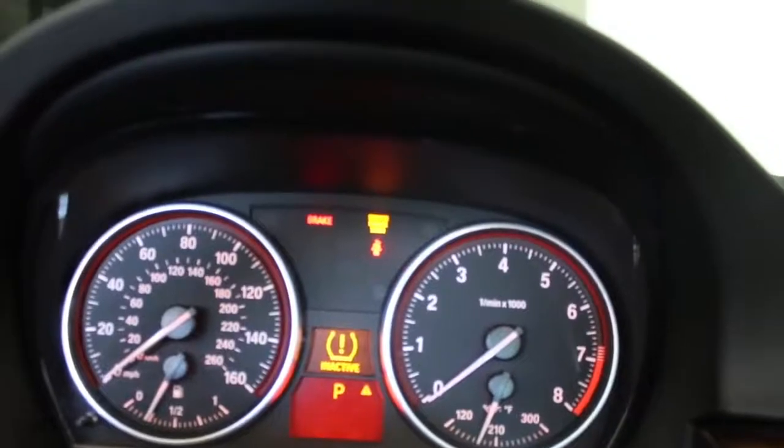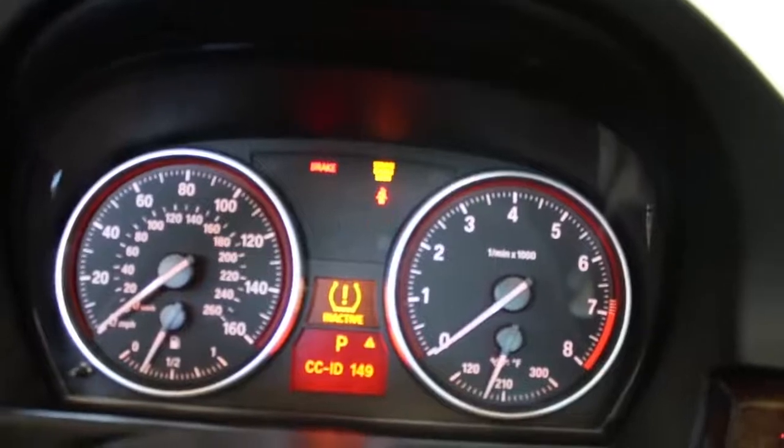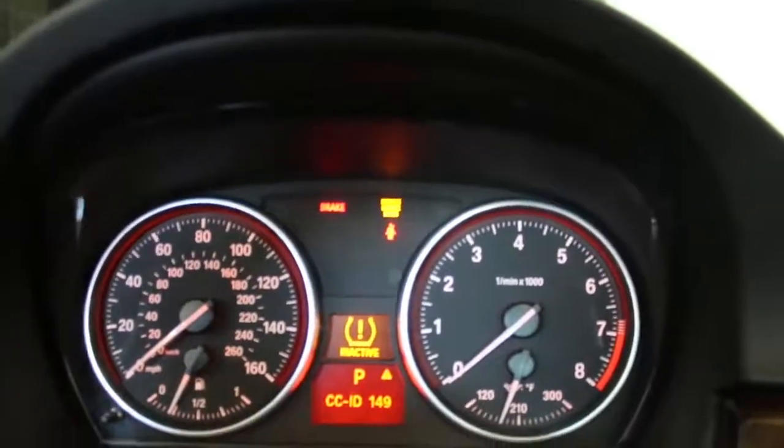If I go ahead and read this again — hold down the BC button — you're gonna see the code. That is the code: CC ID 149. I'll go ahead and look that up and the shop can give me back different information. That's how I'm going to figure out my issue. Basically, that's how you read codes — you hold the BC button on the error, go to control messages, and you can read the code.